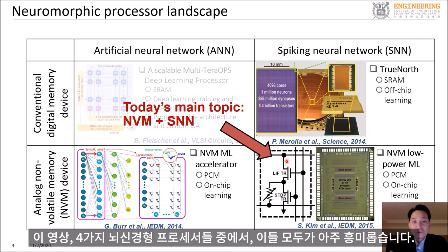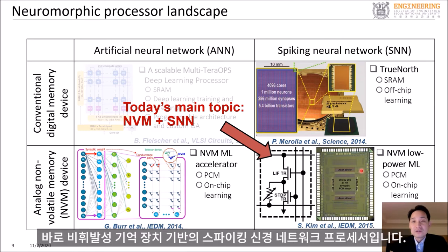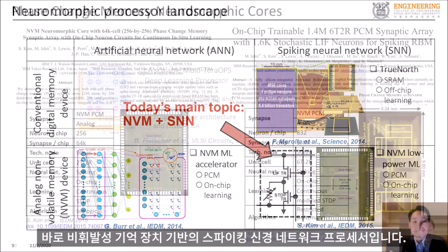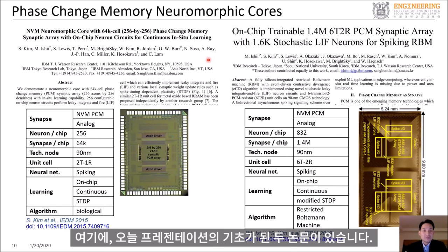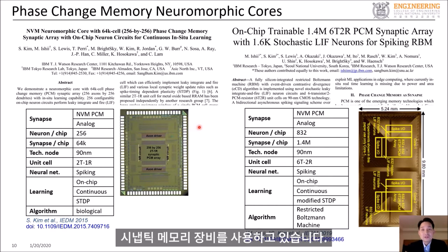In this video, among these four types of neuromorphic processors — all of which are very interesting — I will focus on what I have been working on, which is a non-volatile memory based spiking neural network processor. Today's presentation is based on two publications, and both chips implement a spiking neural network using emerging memory synaptic devices.